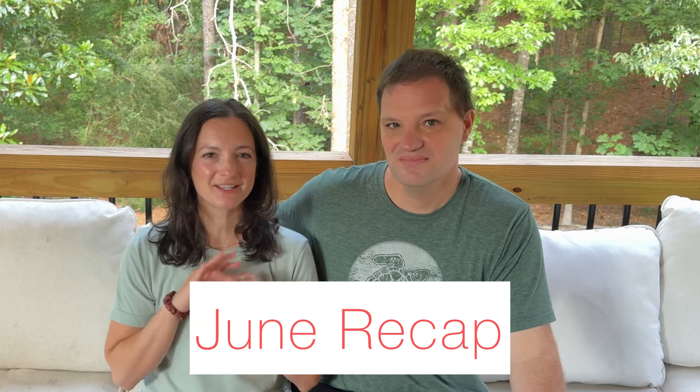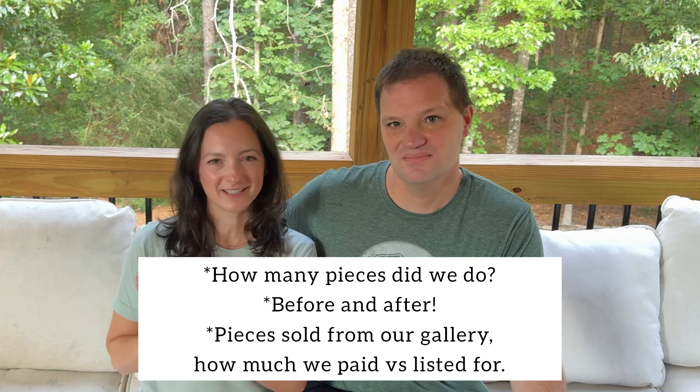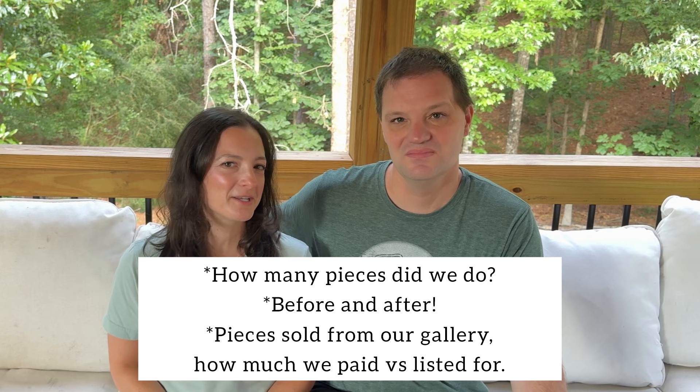Hey everyone, welcome to our channel! We've got an exciting video today — we are showing you our monthly recap of everything we did in the month of June, starting from the first day to the last. We're showing you before and afters. Can you guess how many pieces we flipped in the month of June? Leave a comment below and let us know if you're right or wrong!